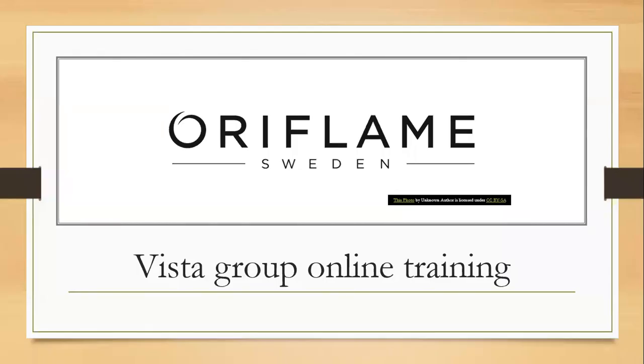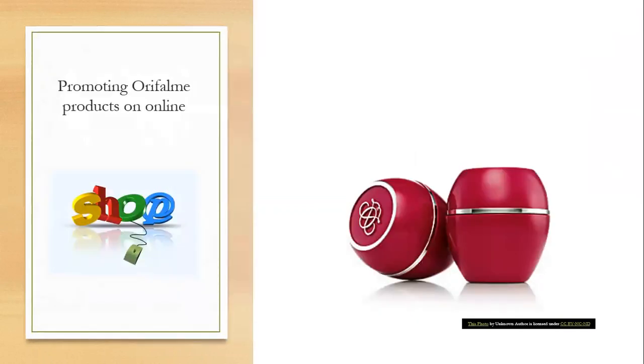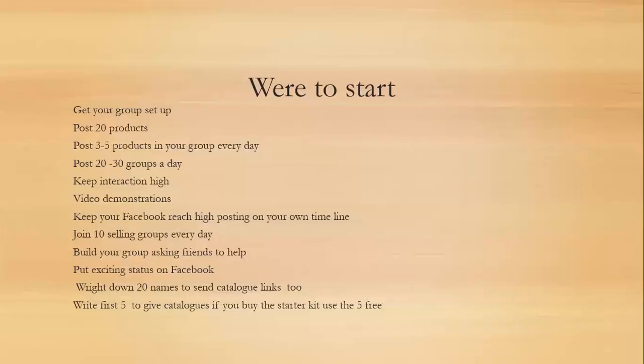Hi guys, I'm going to be doing an Oriflame Vista group online training. Tonight we're going to be talking about promoting our Oriflame products online. We have a fantastic system that we've used before that's got us great success, and I don't want us to overcomplicate things by changing that. We're going to go through the system and tweak things here and there to fit in with the Oriflame style.